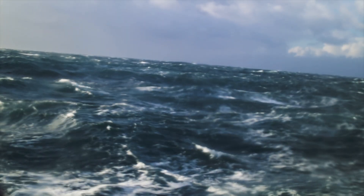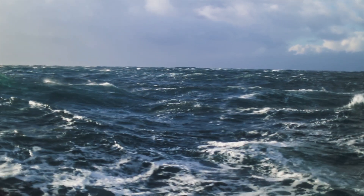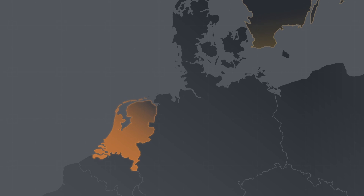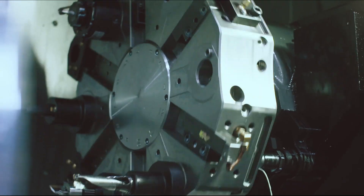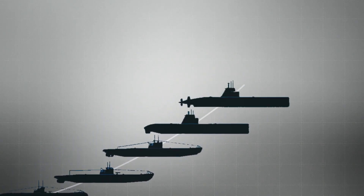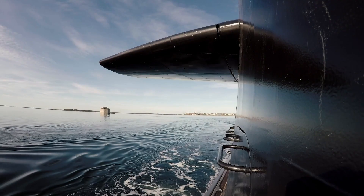Building submarines requires vast experience and deep knowledge of underwater technology, which to a great extent exists already in the Netherlands, through decades of engagement with the Walrus class submarine. While Sweden has a long history of submarine building, entering the market in the early 1900s.